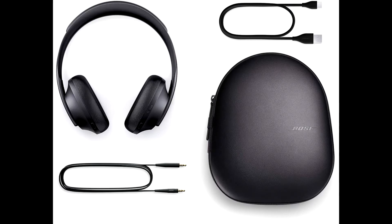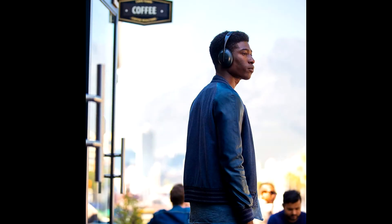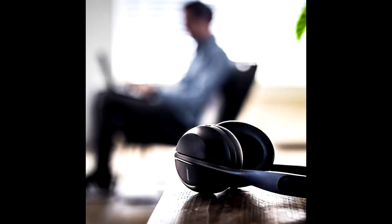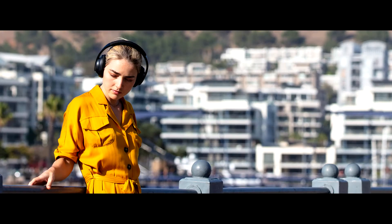Bose Noise Cancelling Headphones 700 have redefined what wireless headphones can do. Keep your head up to the world with easy access to voice assistants, perfect for music, navigation, weather, and more. Confidently take calls or speak to Alexa anywhere. An unrivaled 4-microphone system picks up and isolates your voice while cancelling the noise around you. With these smart headphones, Bose has even improved on what it's most known for.